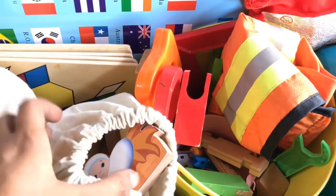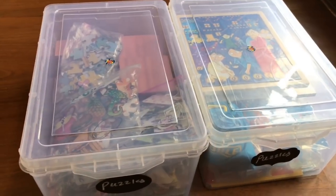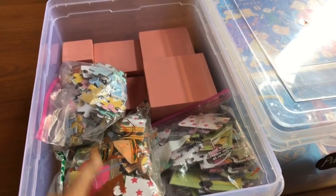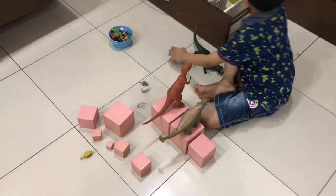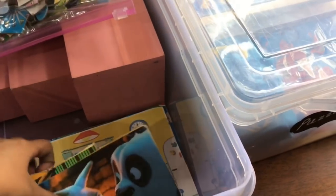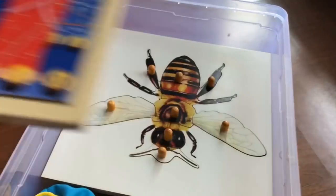We also have his nativity set used during Christmas time, a print-and-play farm set, and print-and-play kitchen sets stored in see-through bags. His wooden puzzles and jigsaw puzzles are stored in two boxes. For his jigsaw puzzles, instead of stacking them in boxes, I put them in small ziploc baggies and keep the reference images cut out so my son can refer to the image and solve the puzzle — a total space saver.